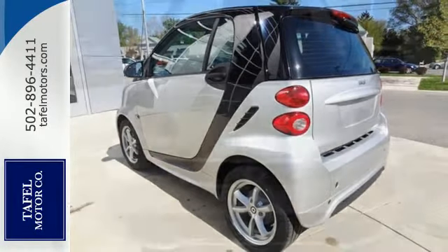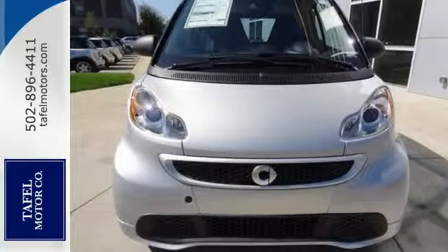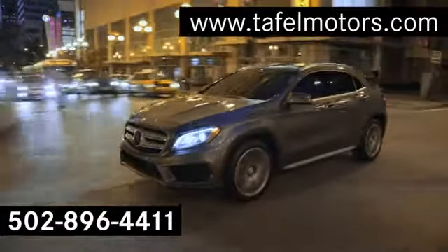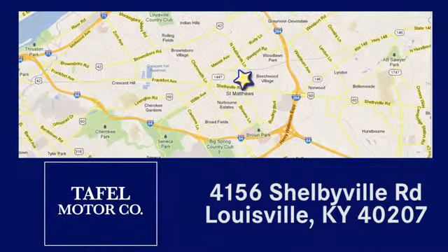Good things come in small packages. Experience the joy of this Smart 4.2 today. Visit us online at taffelmotors.com, or call or stop in at 4156 Shelbyville Road in Louisville. A memorable experience awaits.